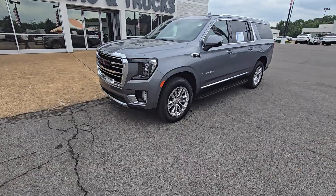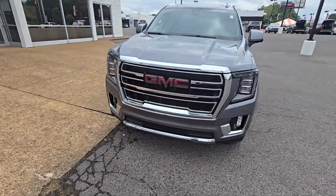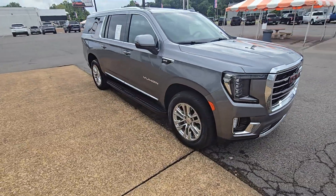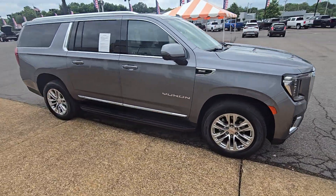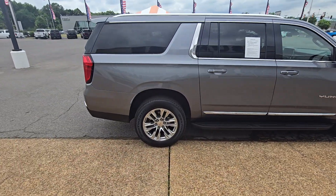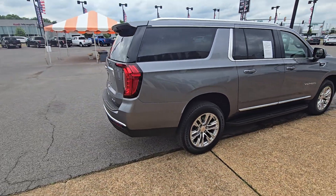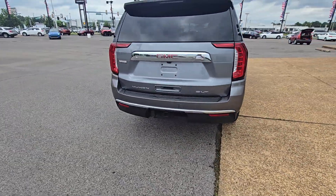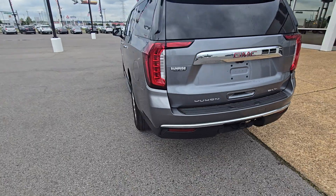Chrome grille. Big old engine in it. It's in great condition — only two years old. You wouldn't even be able to tell if I didn't just tell you. Nice running boards on there. Chrome around the windows as well. It's a humongous car for the family. SLT trim, so you're going to get exactly what you're looking for.